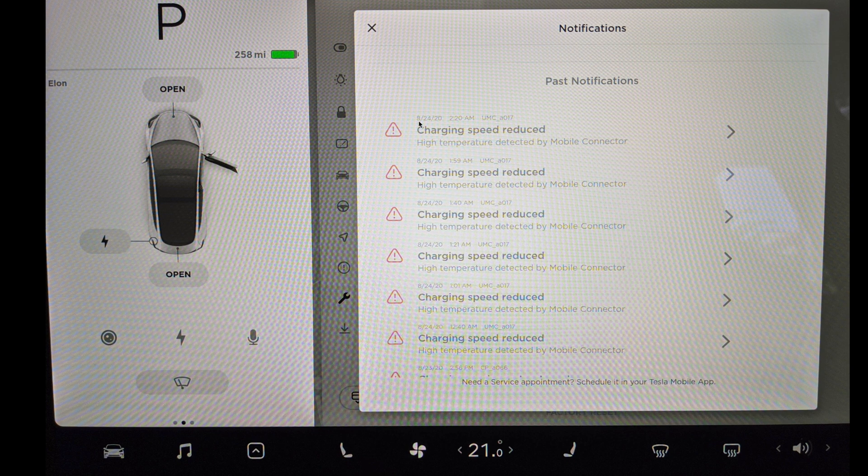On August 24, 2020, I charged my car starting from 12 a.m., and 40 minutes later I got this warning: high temperature detected by mobile connector. Then 20 minutes later, another same warning. Every 20 minutes I got the notification. And when it's fully charged up to the desired percentage, the notification was gone.